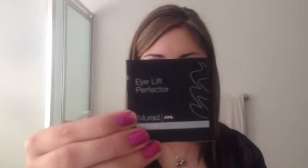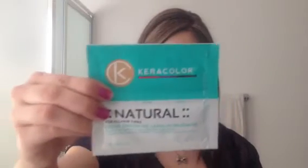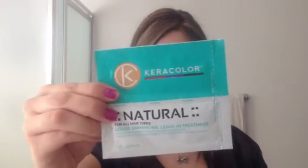It came with an Eyelift Protector by Mira — I'm guessing this is just an eye cream. It also came with a Pyralise SPF 30 Daily Essential Moisturizer for normal to dry skin. And it came with a Kera Color Natural Color Enhancing Leave-In Treatment, which I'm excited to try because my hair is always in need of refreshment and hydration. It also came with a Mirad Absolute Bronzing Boost for a guilt-free glow, which I think is a gradual self-tanner. The sample's decent, can't complain.